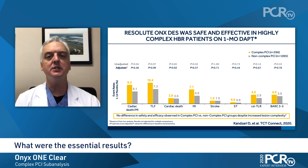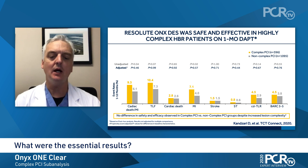Altogether, these data support the safety and effectiveness of one-month dual antiplatelet therapy among high bleeding risk patients treated with a Resolute Onyx drug-eluting stent, irrespective of lesion complexity.